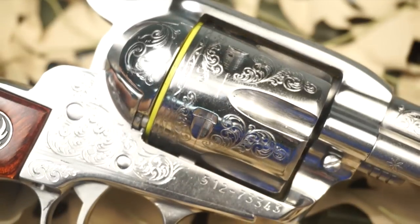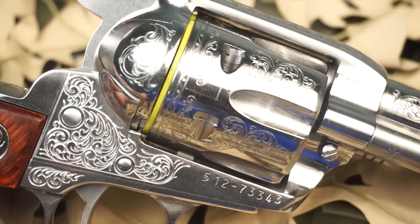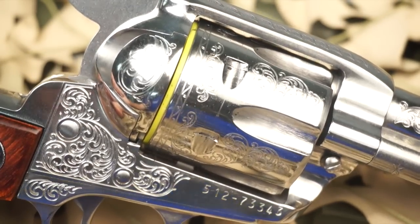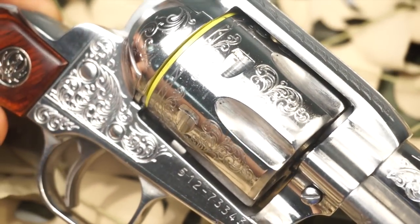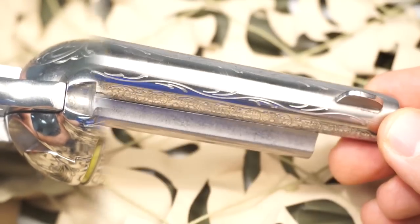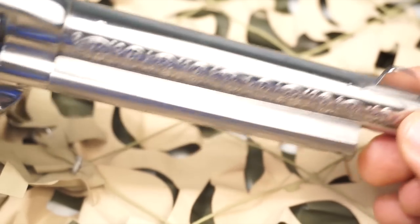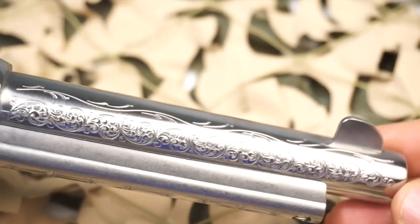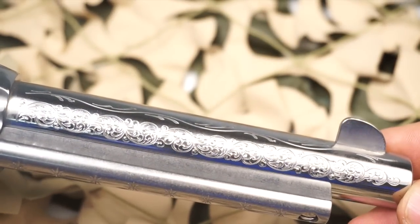Since its introduction in 1993, the Ruger Vaquero has dominated the cowboy action shooting world and earned its reputation for rugged reliability due to its strength and mechanical superiority. The mid-sized steel frame and cylinder are scaled down to the same size as the original 1955 Ruger Blackhawk, closely resembling the classic single action revolvers of the late 1800s.